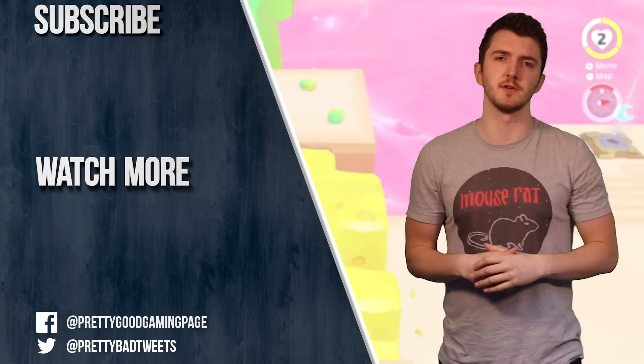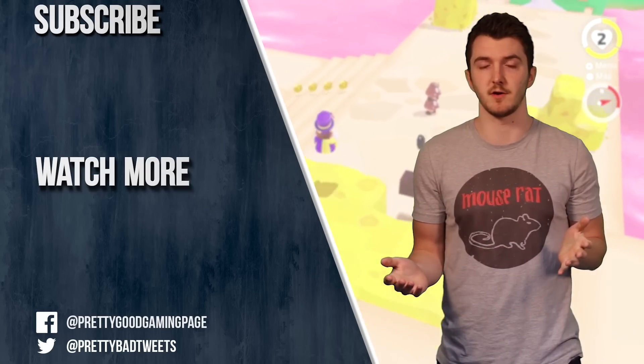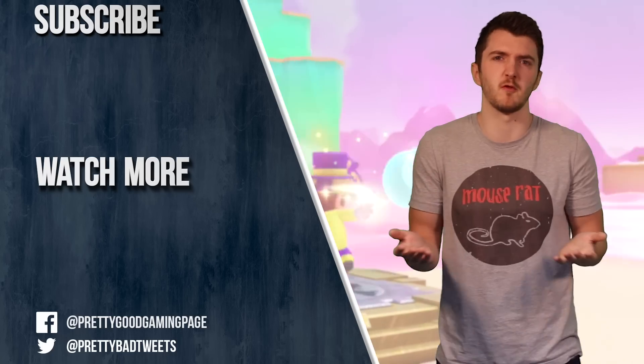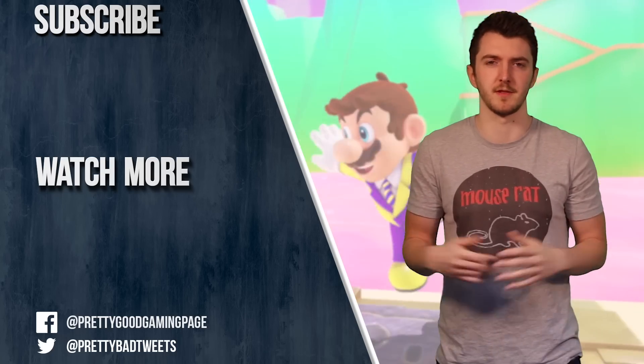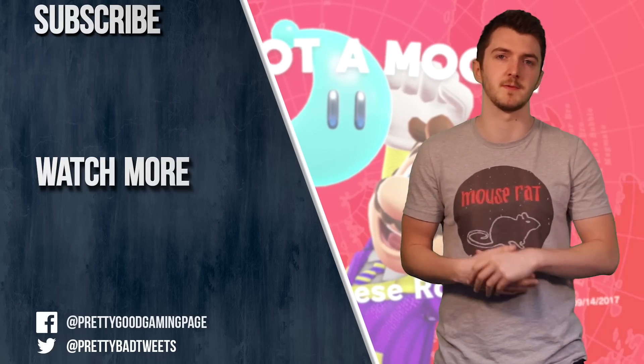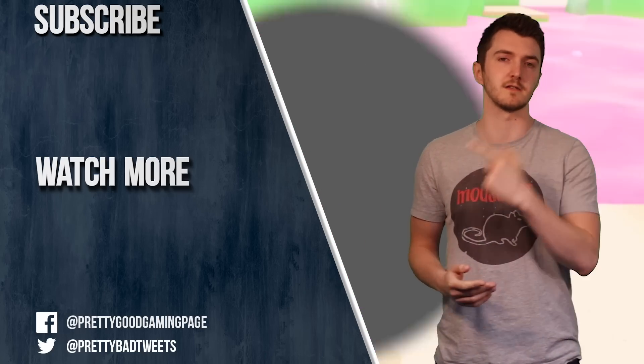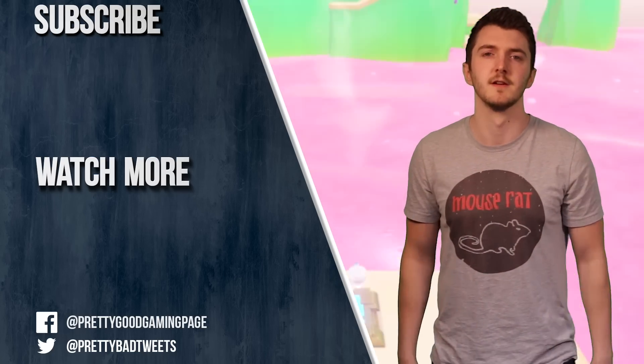So what do you think of Nintendo's new Switch Online service? Are you a fan of what they're trying to offer, or would you like to see something that doesn't cost £18 — maybe free online or free multiplayer? Let us know down in the comments below. Remember to like and subscribe if you enjoyed the video. There's another video right there you can watch now, and a link to Patreon if you want to support the channel. See you next time.